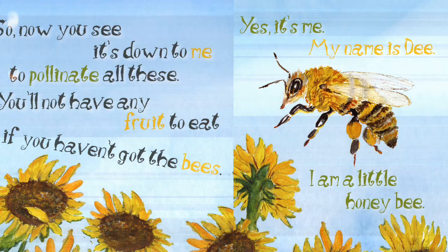So now you see, it's down to me to pollinate all these. You'll not have any fruit to eat if you haven't got the bees. Yes, it's me. My name is Dee. I am a little honeybee.